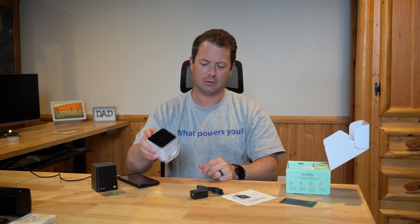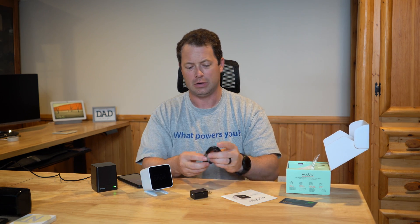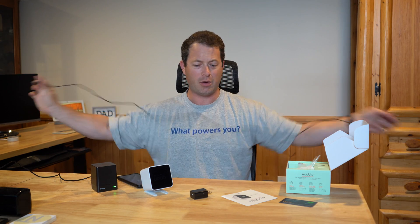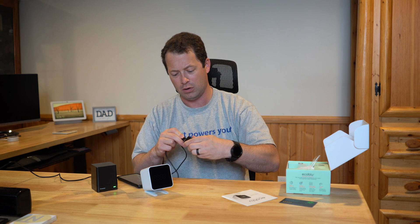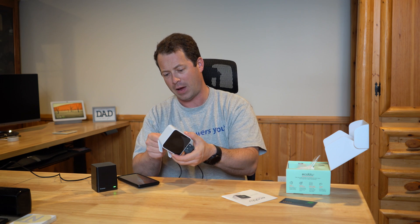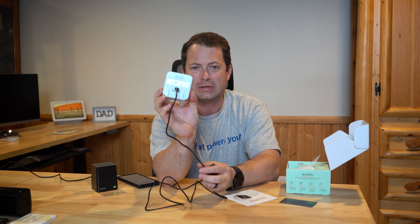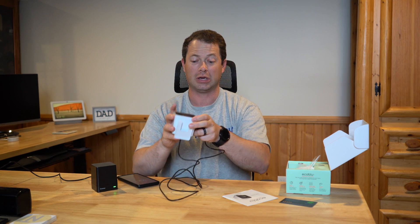It has an easy clip-on stand, a protective cover we'll take off, and a simple USB-C cord about five feet long with a 110V AC adapter. On the back there are two buttons — one says M and one says S — and then it has that screen. Let's plug it in and see what it does.